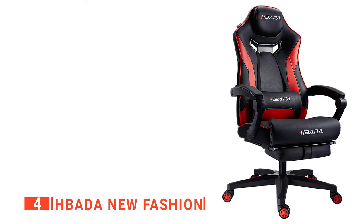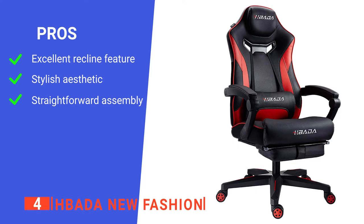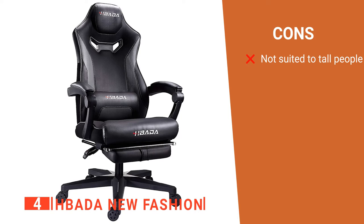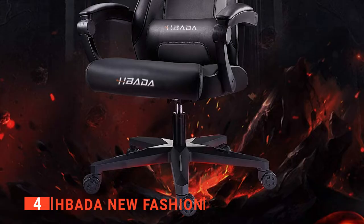Its pros are: it has a wide range of ergonomic reclining options, it has a sleek minimalist design, and it's easy to set up. However, it can feel quite small if you're over 6 feet in height. The Habata New Fashion Gaming Chair is perfect for those who want a minimalist design accompanied by a range of adjustable features and comfort.